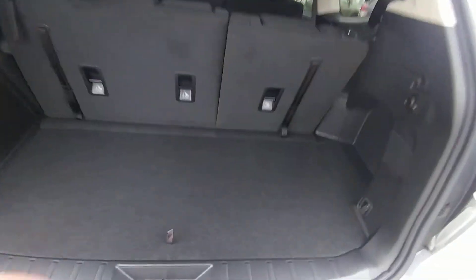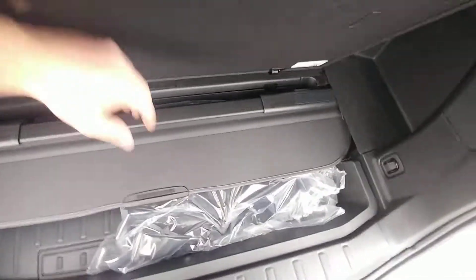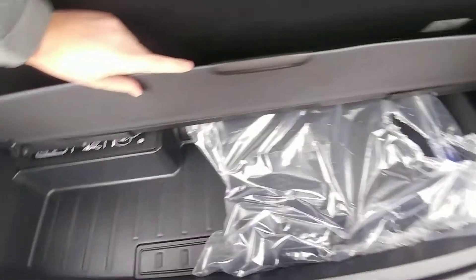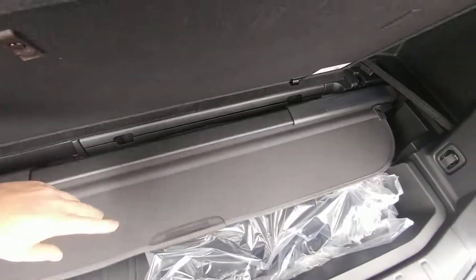With the third row up, there's a decent amount of space. There is usable storage under here, hide your privacy cover, storage space. You drop your tire from underneath here, and all your tire tools are in the little cubbies under here as well.